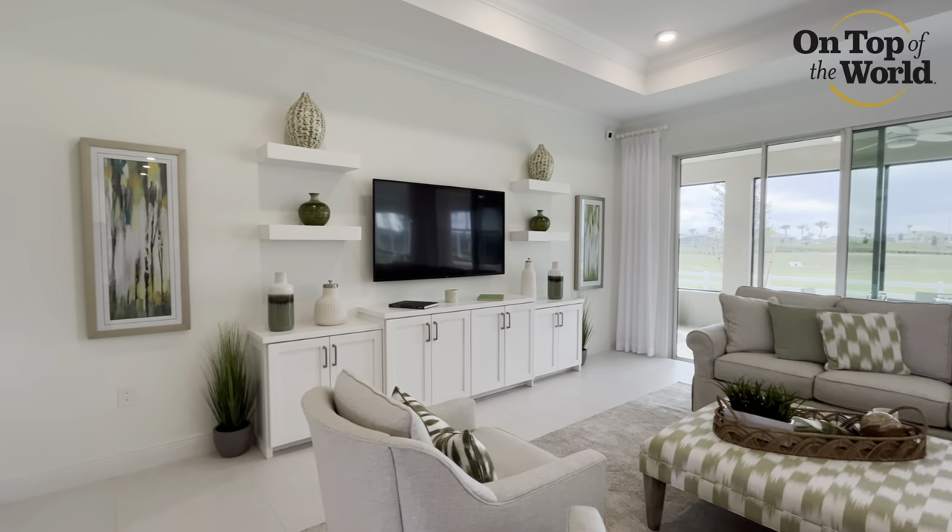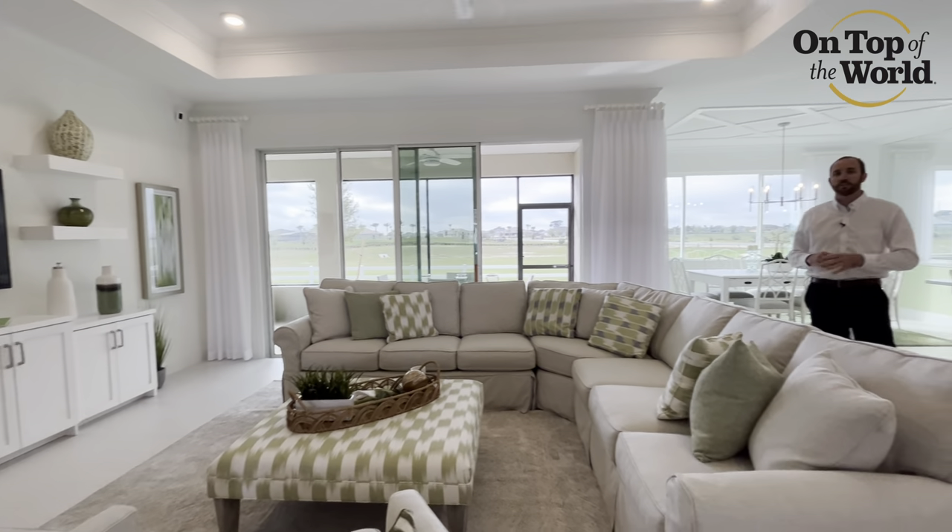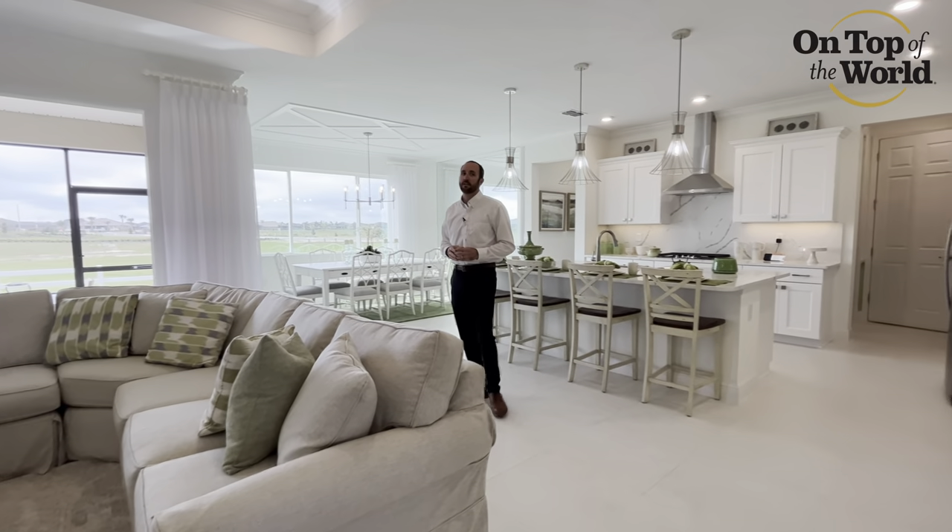It's also going to have a great sliding glass door across the back to let in natural light and give you access to this beautiful screened-in porch.